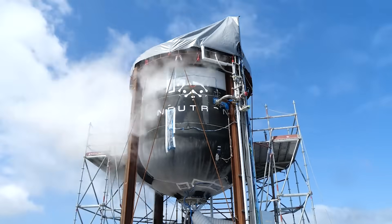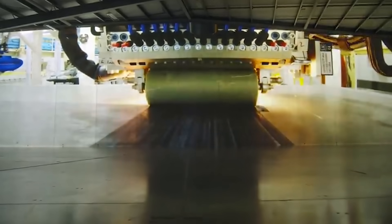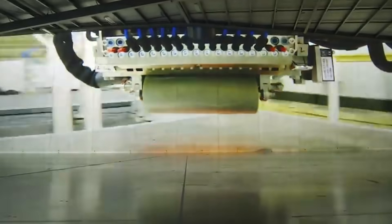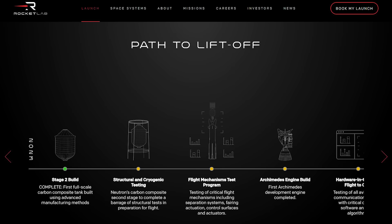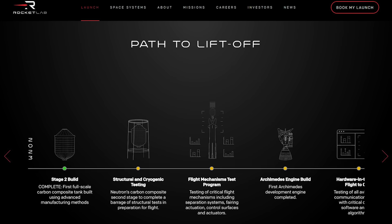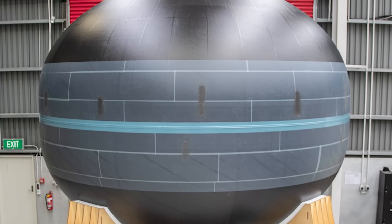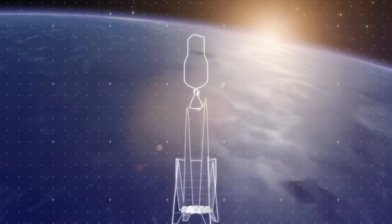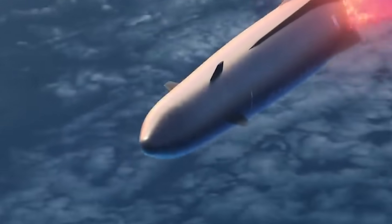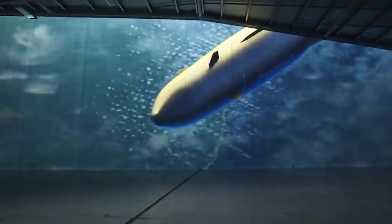Besides the launch site making developments, the rocket itself is also coming together nicely. While we haven't received any specific updates in a few months, the company's Neutron timeline has been updated. In total, there is one complete item and another six items in progress. The one complete item is the first full-scale carbon composite tank built using advanced manufacturing methods. The six items in progress include structural and cryogenic testing, flight mechanisms test program, Archimedes engine build, testing communication devices, first Archimedes engine hotfire, and a full-scale stage one build.